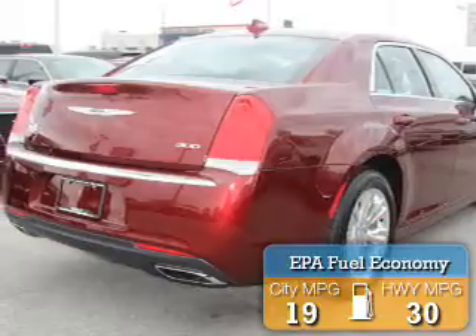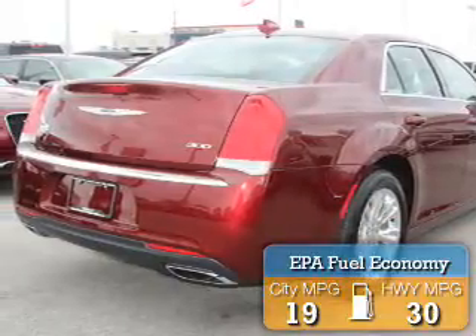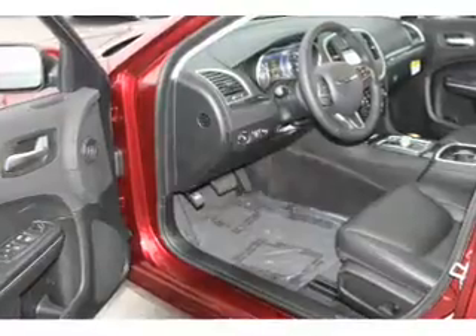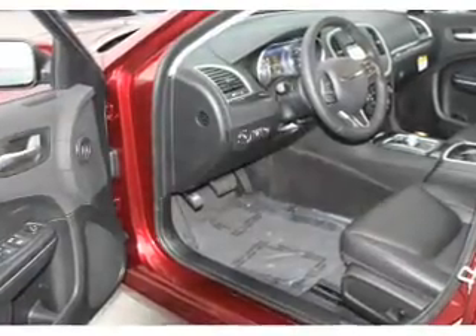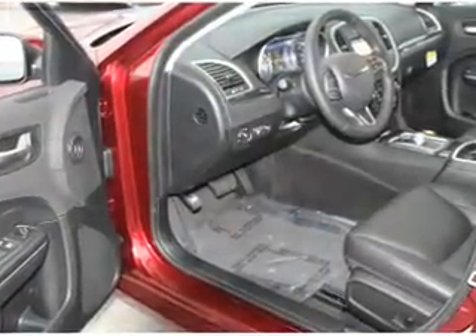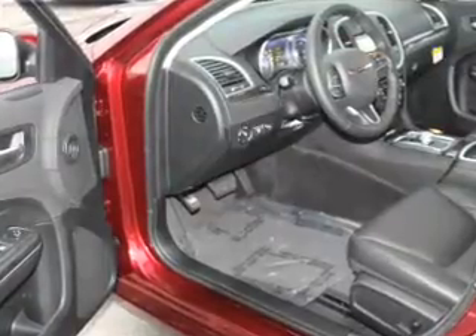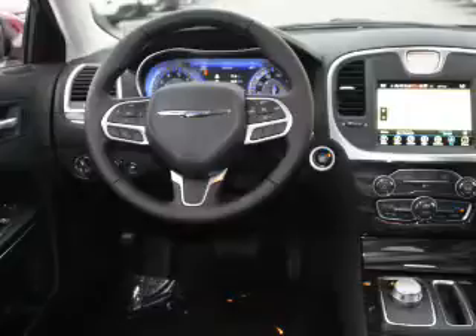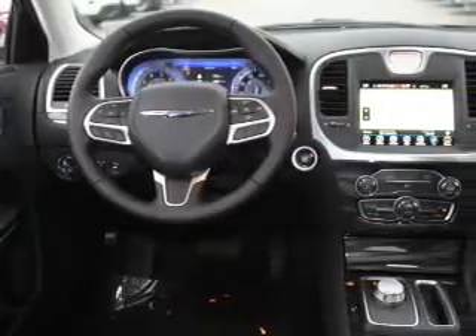Great fuel efficiency saves you money by requiring fewer trips to the gas station. The features include electric trunk, auto-dimming mirrors, an alarm system, keyless entry, independent suspension, brake assist, traction control, stability control, front ventilated disc brakes, and daytime running lights.